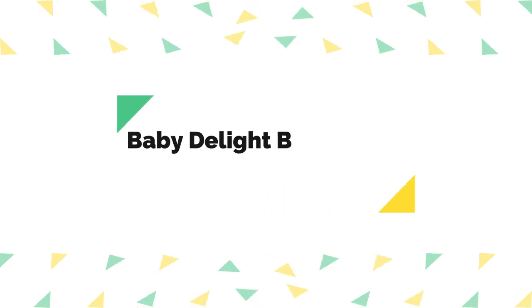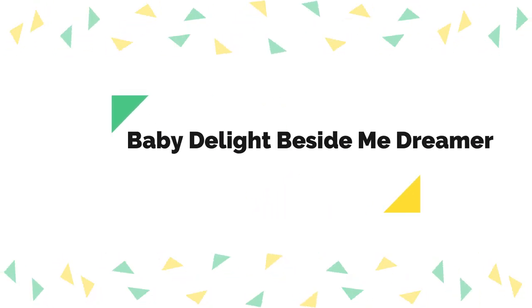Number 3 on the list is the Baby Delight Beside Me Dreamer. Another option to consider if you're looking for a convertible co-sleeper and bedside bassinet is the Baby Delight Beside Me Dreamer. It zips down on one side and uses straps to attach to the parent bed, but can be used as a freestanding bassinet when desired. It comes with convenient features including easy setup, six different height positions, and a machine washable waterproof sheet. It's also lightweight enough to move around the house, which is helpful if your baby naps in a different room during the day.